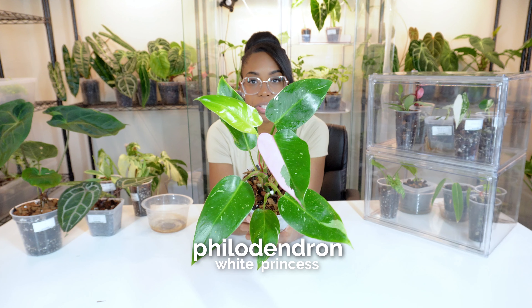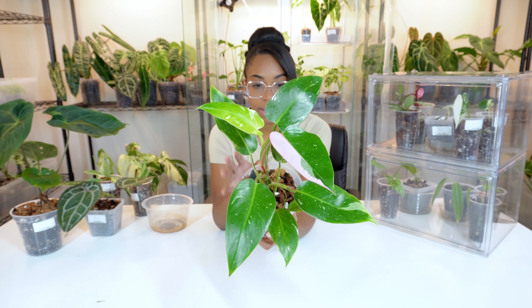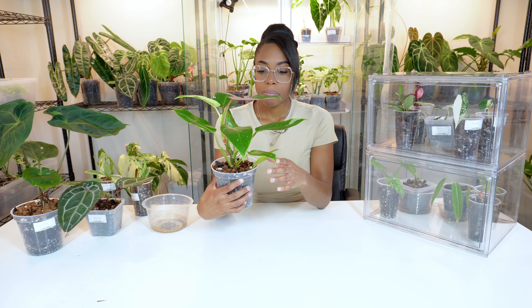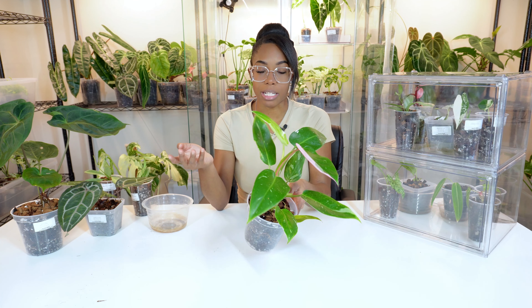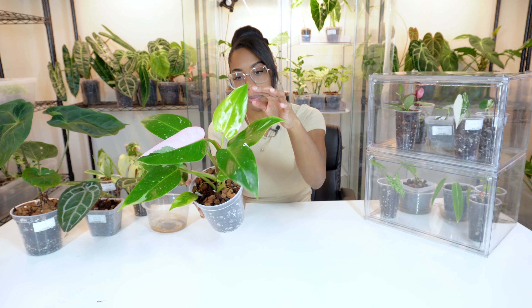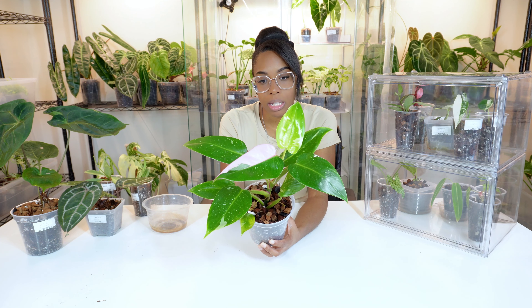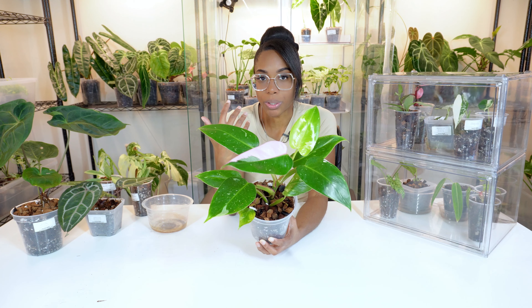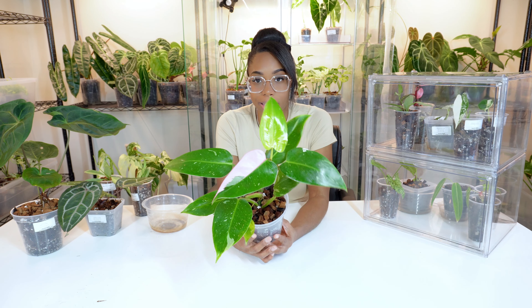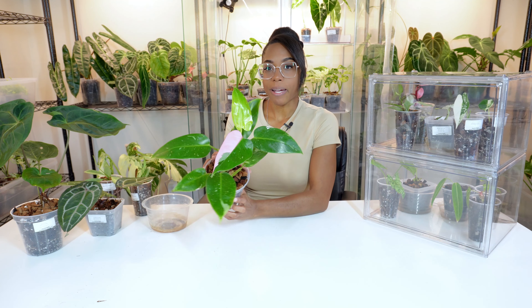There are two more plants I want to show you that are for the shop for propagation purposes. This is a Philodendron White Princess Tricolor — look at this pink leaf. I was not expecting this plant in the shipment. They don't show you exactly what you're getting — they just give you a picture based on the general variety. When I opened this I was like, what the heck, they just put that in there. The newest leaf came out as a mixture of green and white. What I'm going to do is wait and see what it does in the next few leaves before I decide to sell it or cut it, because the fact that it has pink in there raises the value of this plant. I'll keep you guys updated.